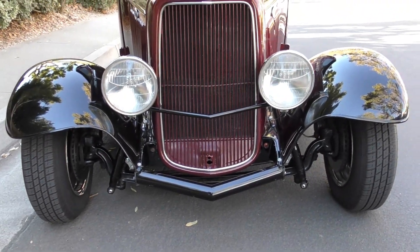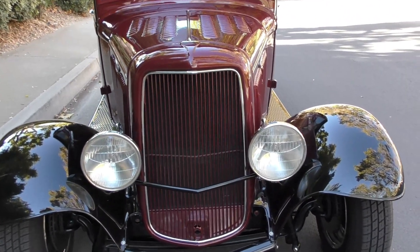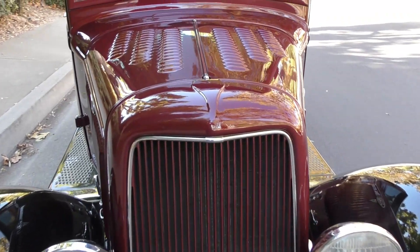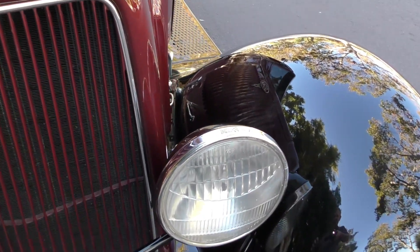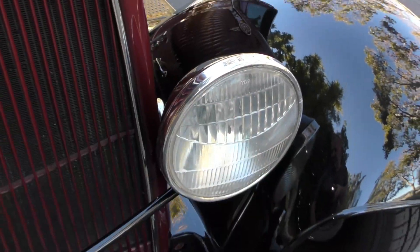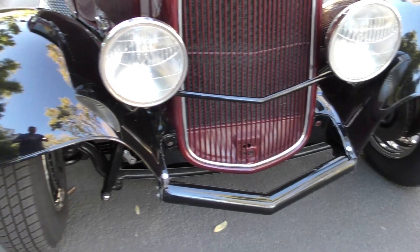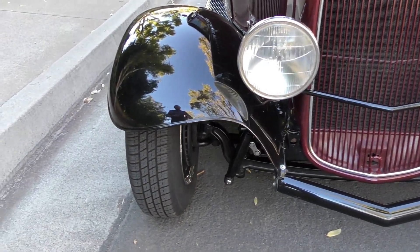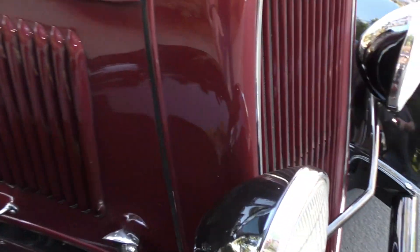Under the hood is a Chevy 350 V8 with Rochester two-jet tri-power carburetion and a Tremec five-speed or Borg Warner T5 five-speed transmission. The original-style commercial headlamps up front are always cool — the back sides of the housings are painted jet black.